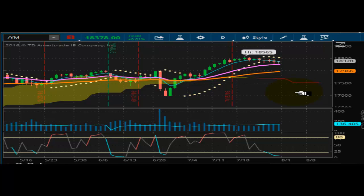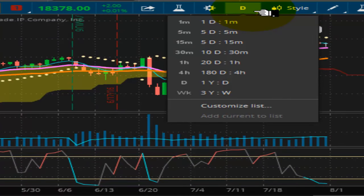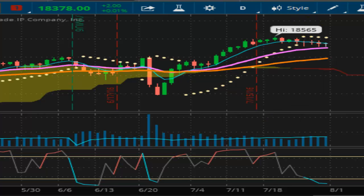Thank you for tuning in to another edition of the Vulcan Report. This end-of-day report is brought to you on Friday, July the 29th, 2016. As you can see, this is a chart of the Dow Jones futures contract.